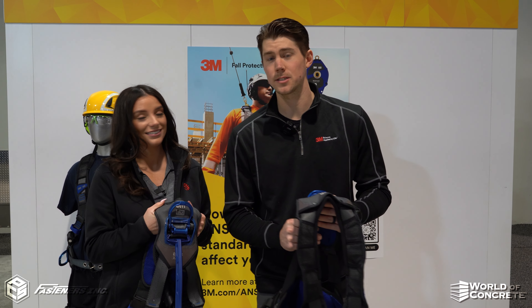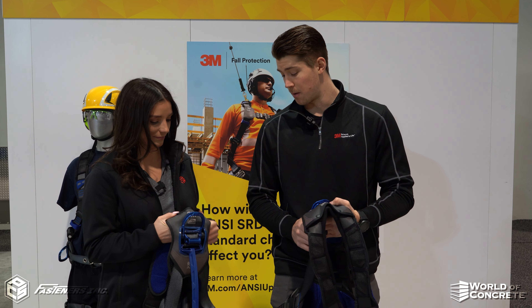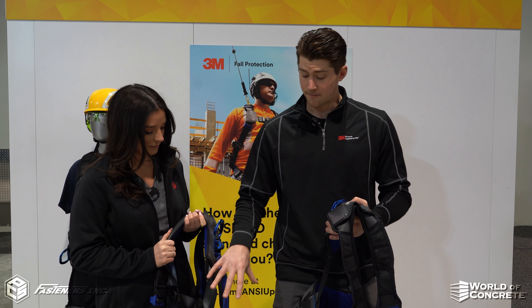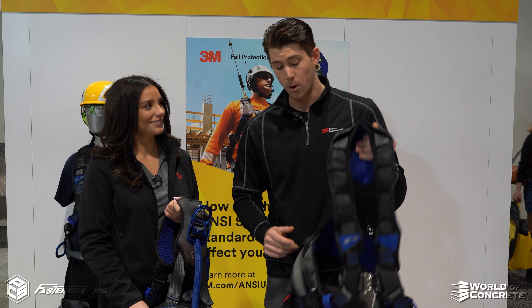So what we have here is our new X300 ExoFit full-body harness for fall protection. What we've done is taken a lot of voice of customer over the years, filled this harness with eight patented features, really designed for fit and comfort while on the job site.